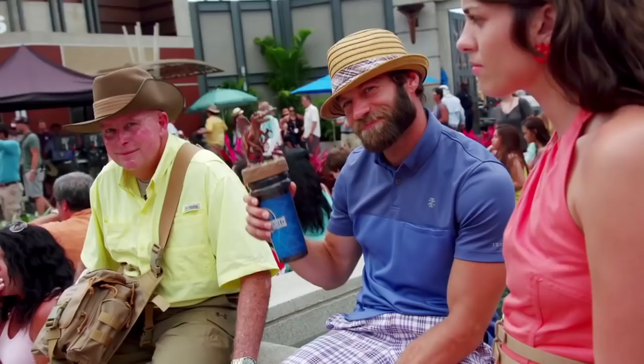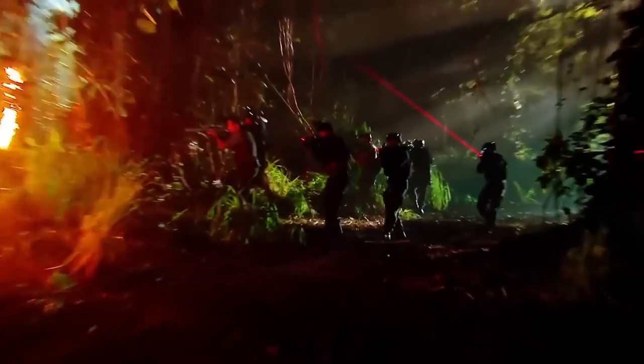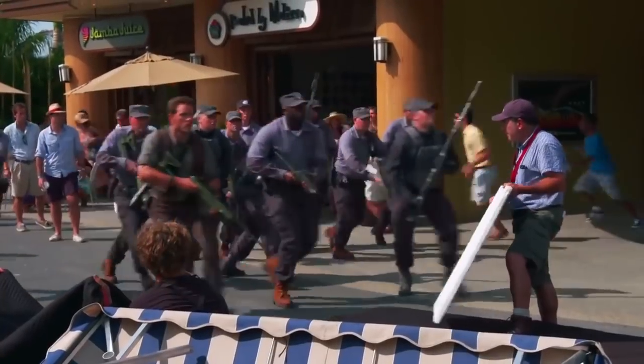Hey guys, hope you're all doing well. For today's video, I wanted to talk about a dinosaur that was cut from the final version of Jurassic World.